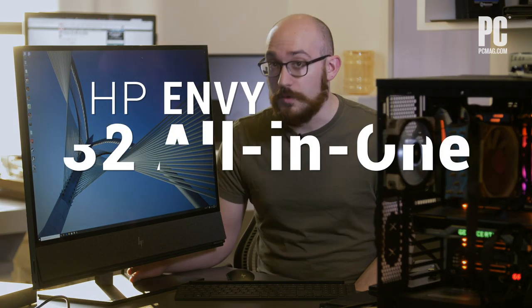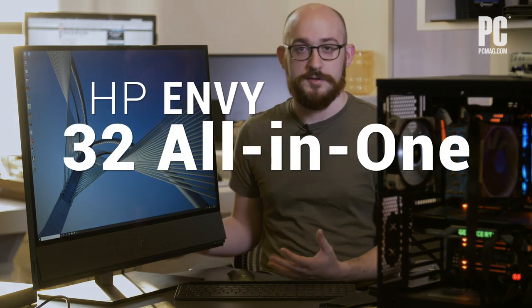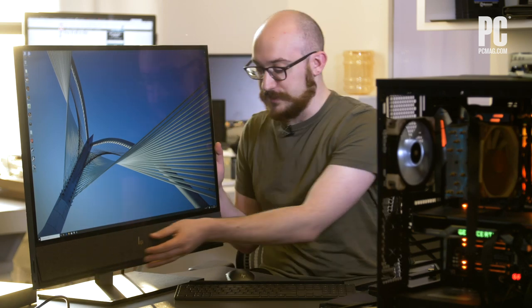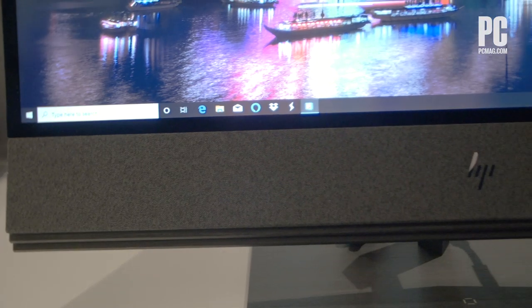Here at the HP Envy 32 All-in-One, an enormous 32-inch 4K All-in-One desktop from HP. It's got a kind of premium look and build. It is quite big, and you'll notice right away this giant soundbar right on the bottom, which I'll talk about.